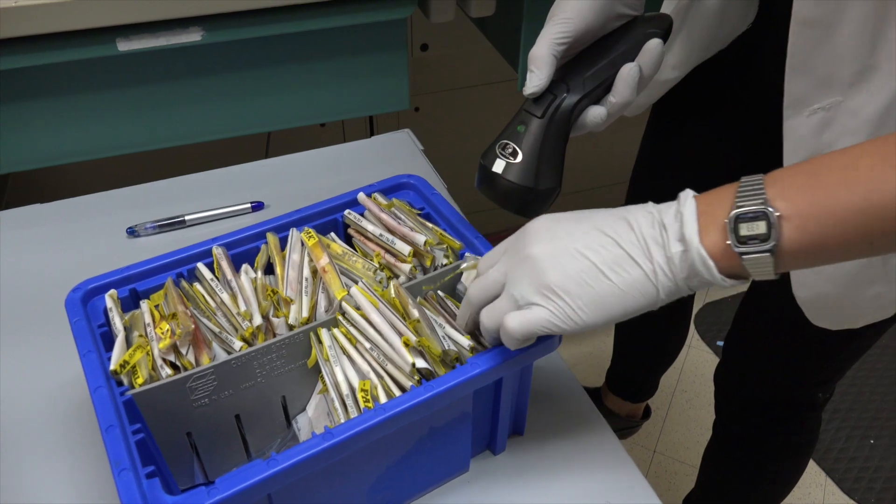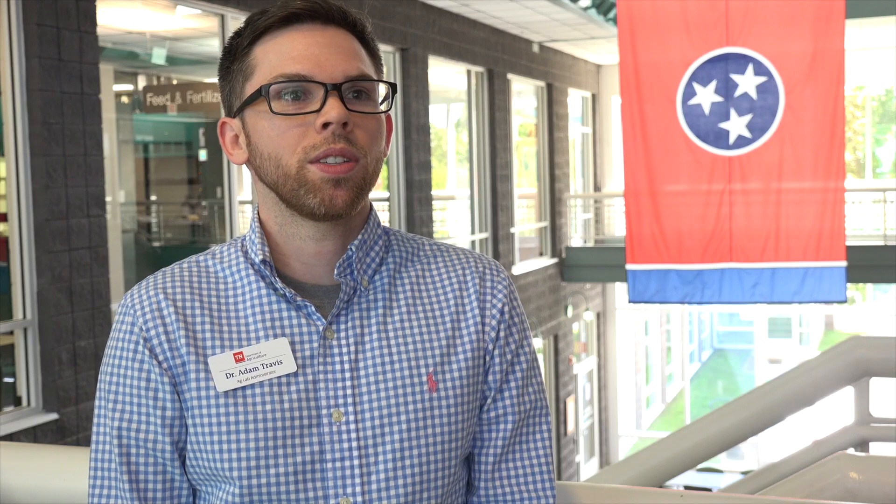When we receive samples from TWRA, we are going to first accession those samples, assign them a sample number so we can track their life throughout the laboratory to ensure they don't get mixed up with any other samples.